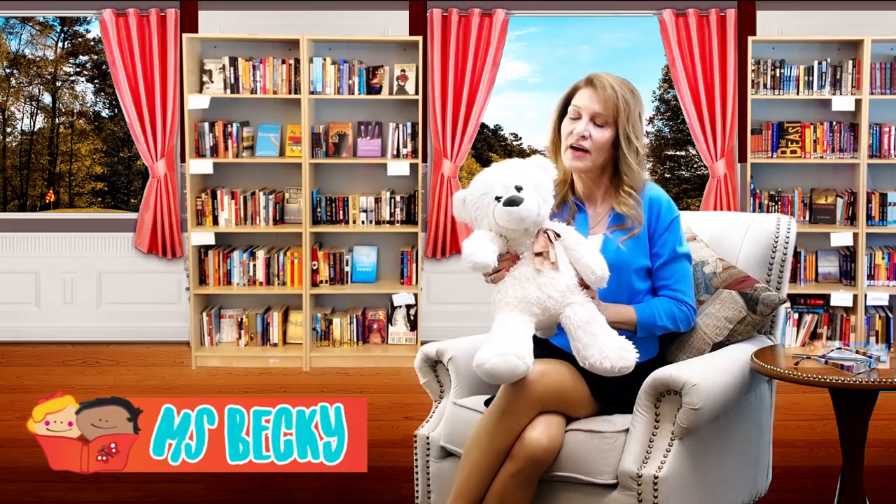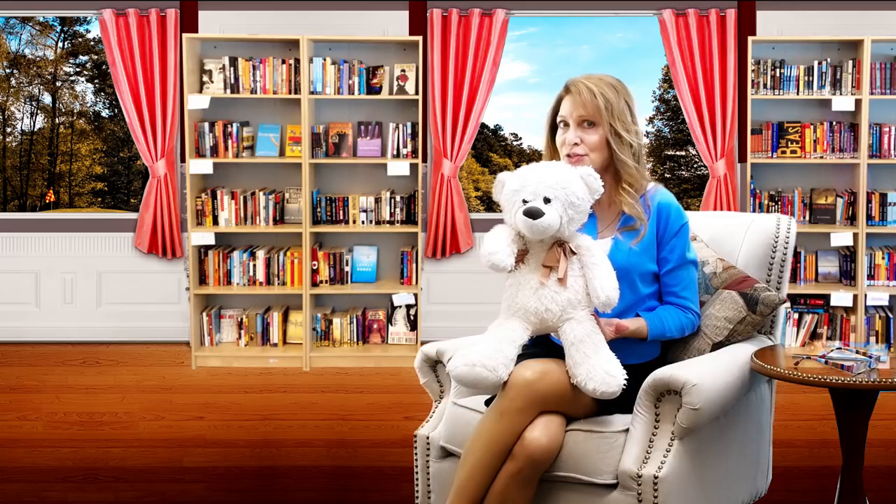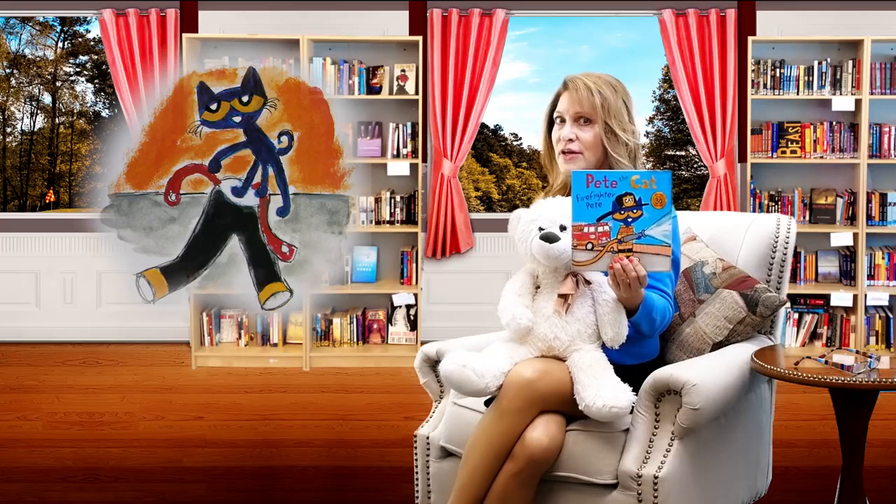Hi there! You found us here at Storytime with Miss Becky. I'm Miss Becky and this is our friend Bear who loves to read along with you. Bear has a question for you. Have you ever visited a firehouse to see what firefighters do? Some say yes and some no. Well, firefighter Pete the Cat is asking if you'd come along with his class to the Cat Firehouse. Let's put on the magic greeting glasses and see if someone will need rescuing. Let's go!